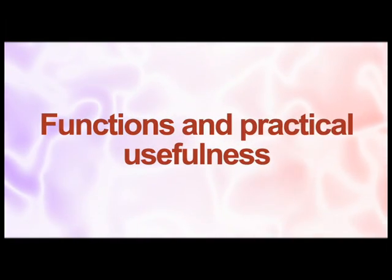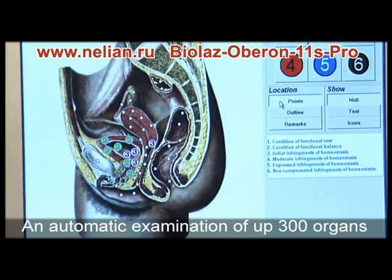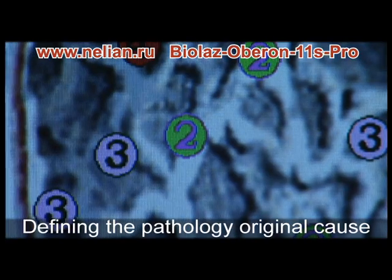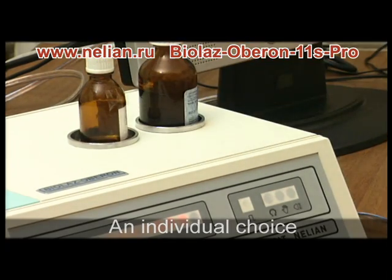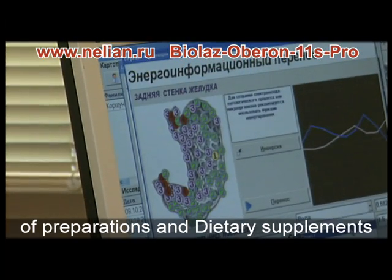Functions include visual and comprehensive automatic testing of 146 organs separately, detecting mutual impacts of pathologies on each other, defining the original cause, and automatic individual selection of preparations considering all organism features, even at the chromosome level.